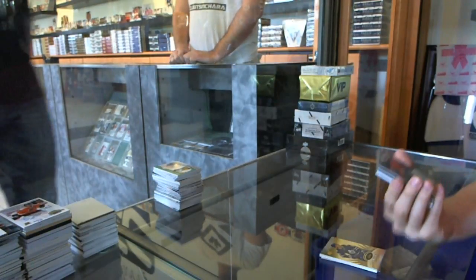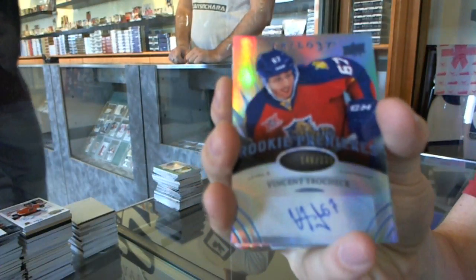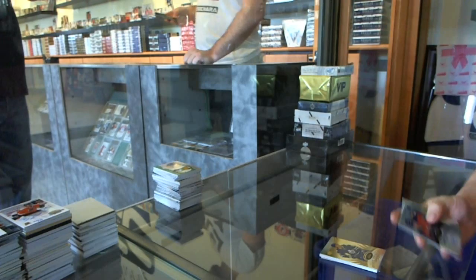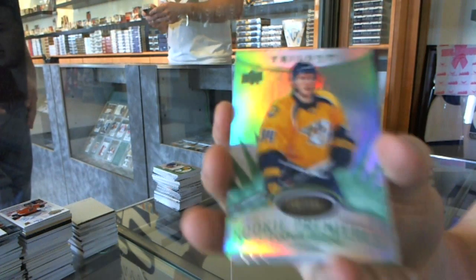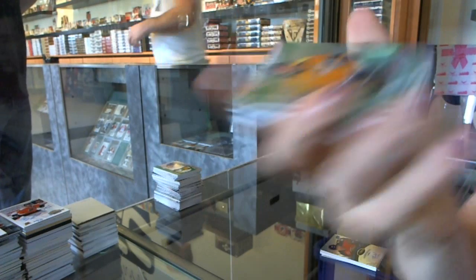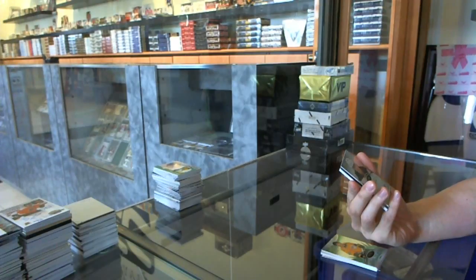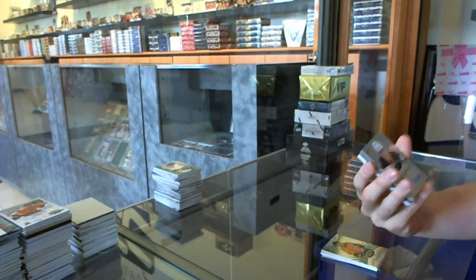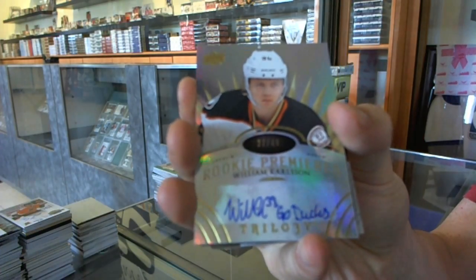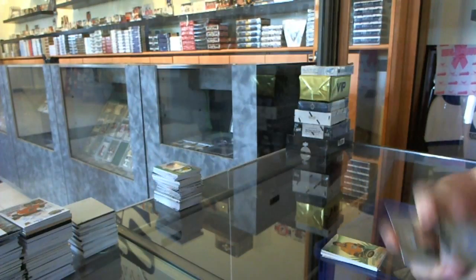We've got a level 2 Radians Blue rookie autograph number to 225 for the Florida Panthers — Vincent Trochuk. Radians Green rookie number to 199 for the Nashville Predators — Colton Sessions. We've got a level 3 rookie auto with inscription, number 27 of 49, for the Anaheim Ducks — William Carlson.